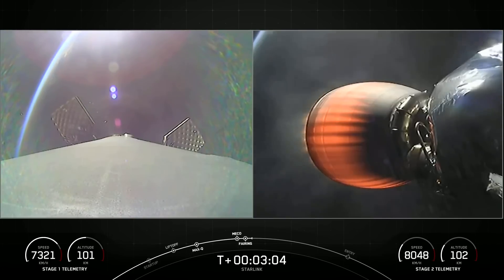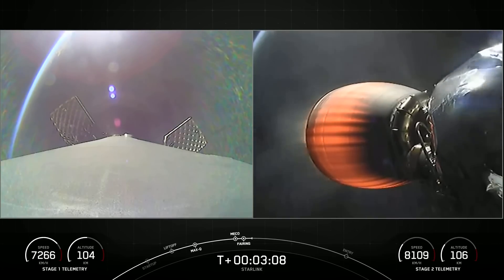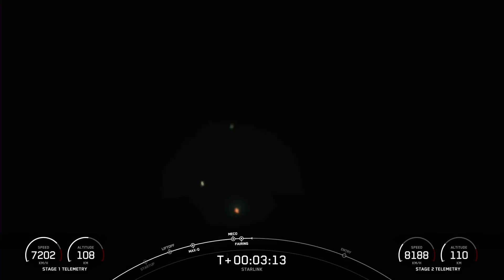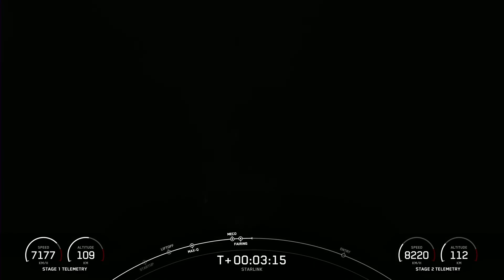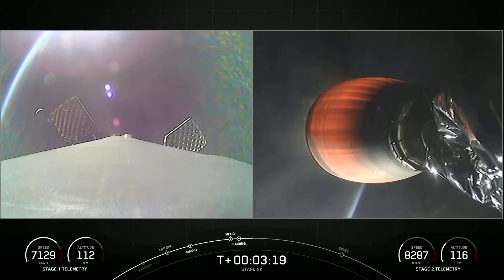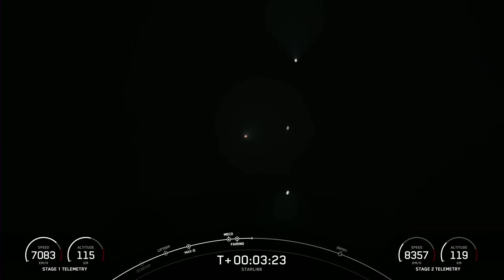Now we will be attempting to recover both of those fairing halves. Both of them are on their fifth and fourth flights respectively. We just had a glimpse of the sun reflecting off those fairing halves. There you can see them reflecting some sunlight as we're heading up to orbit. The left-hand dot is the engine on the Merlin vacuum, the middle object is our first stage, and then the fairing halves around it.